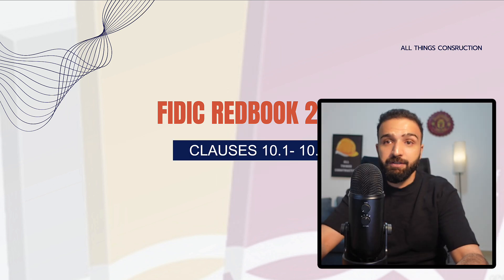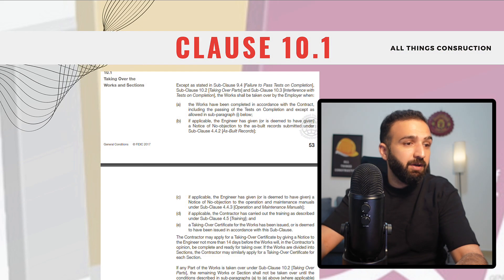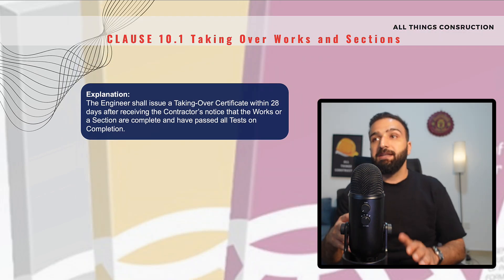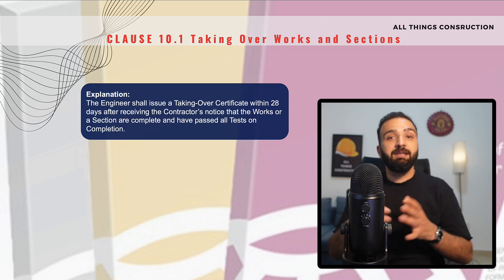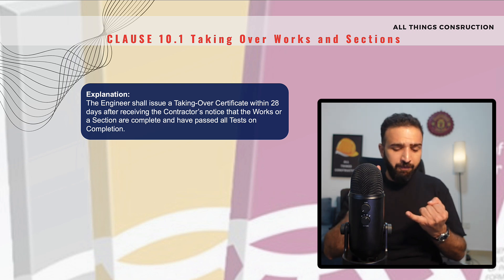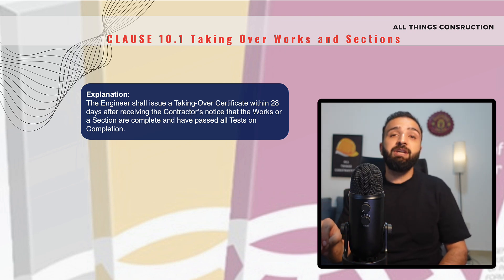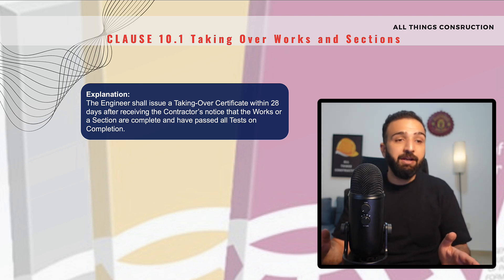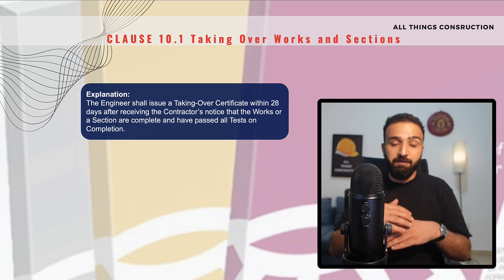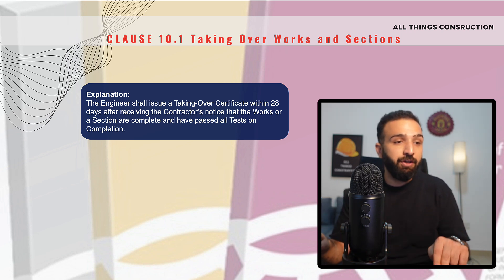We'll look at a total of four clauses, clauses 10.1 through to clause 10.4. The first clause is taking over the works and sections. Feel free to pause and screenshot to read the whole thing. What this clause basically says is that if the contractor has completed all of their works, completed the testing and commissioning, done the as-built documentation, provided the necessary training, tests on completion — everything is done — then the engineer is required to issue a taking over certificate within 28 days of our notice. So we have to notify the engineer that everything is done, and within 28 days the engineer will give us the TOC, or the taking over certificate.